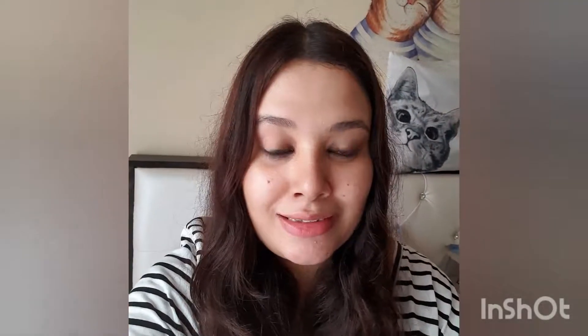Hi guys, welcome to my channel! Today I'm gonna do a very quick video on my July haul because I am in a bit of a rush and I don't have a lot of time for editing. I'm just gonna keep this video as short and single-shot as possible. Okay, so let's begin.